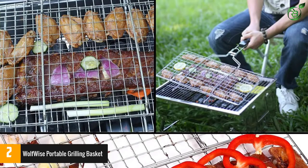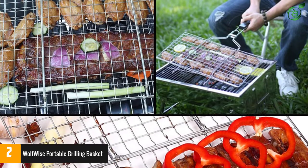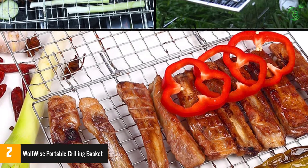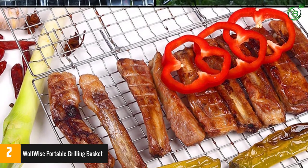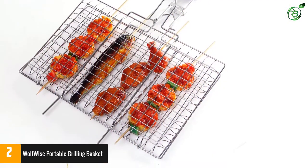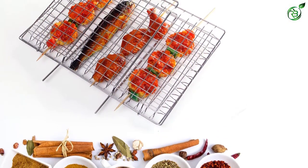Furthermore, it also comes with a lockable gate, which makes it possible for you to flip the basket while grilling without causing any mishap. This basket is perfectly compatible with different gas grills, charcoal grills, smoker grills, porcelain grills, infrared grills and other grill types.